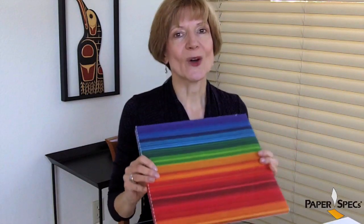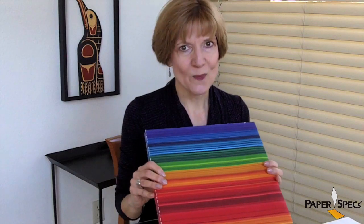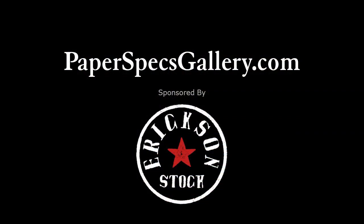Find out more about the oyster at paperspecsgallery.com, and don't forget to go out and make this world a better place to create design and outstanding paper choices.